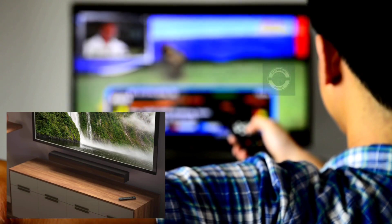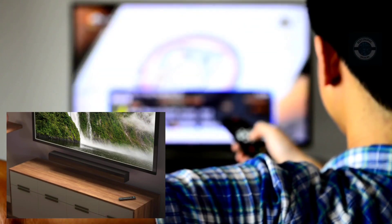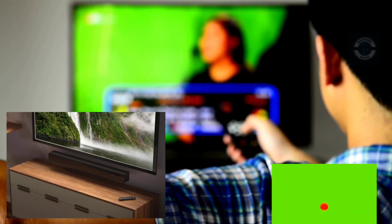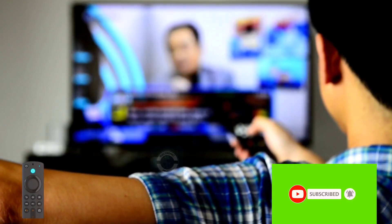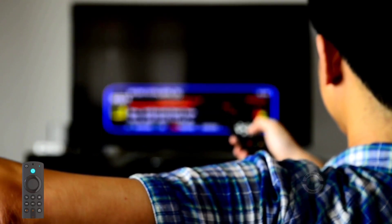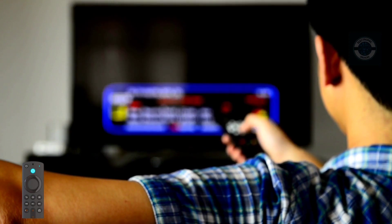The Fire TV Stick with Alexa Voice Remote offers 50% greater streaming power, including simple TV controls. With power, volume, and mute buttons on a single remote, the Fire TV Stick simplifies streaming. With 50% more power than the previous edition, it provides rapid app launches and full HD streaming.